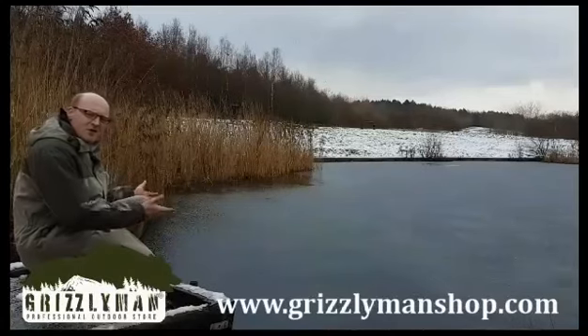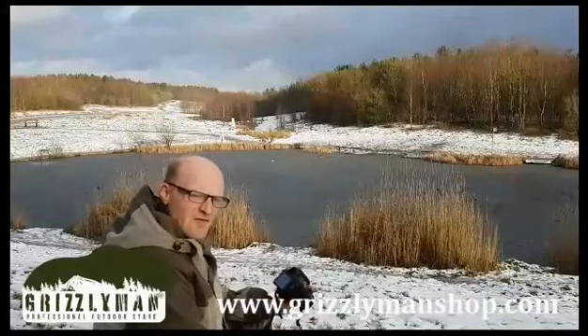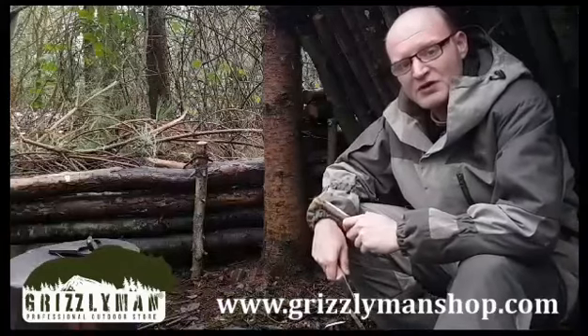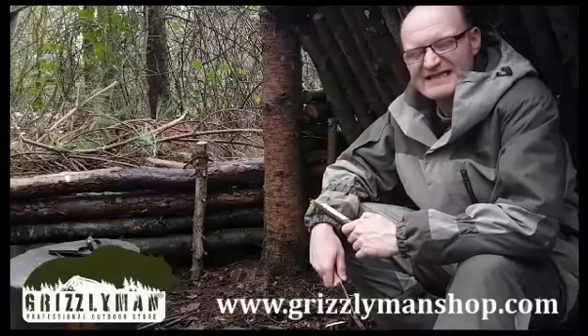Whether you're at the riverbank or pondside fishing, or even if it's photography you're into, Grizzly Man will have you covered. Whether you are hunting or bushcrafting, the Norton suit by Grizzly Man is exceptional.